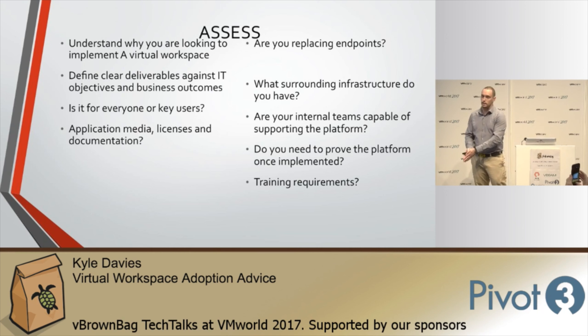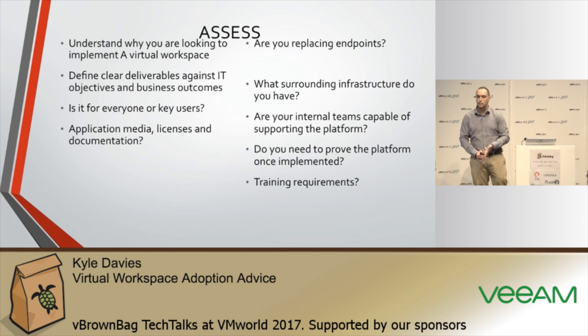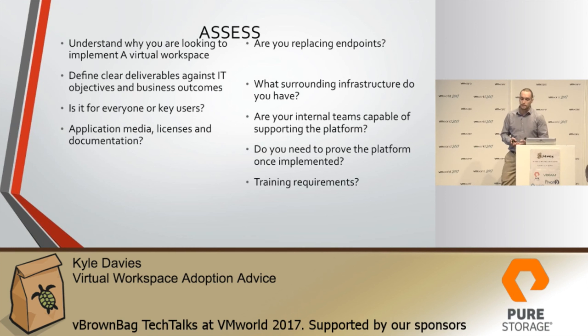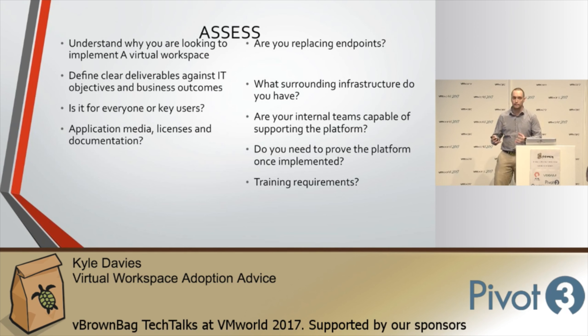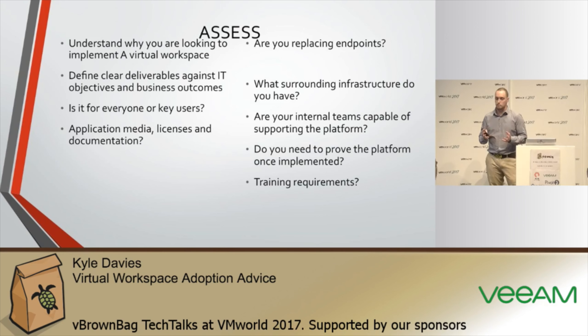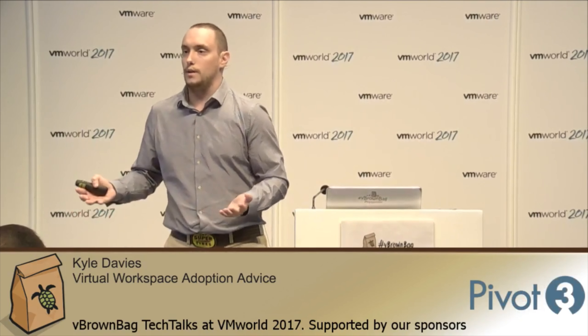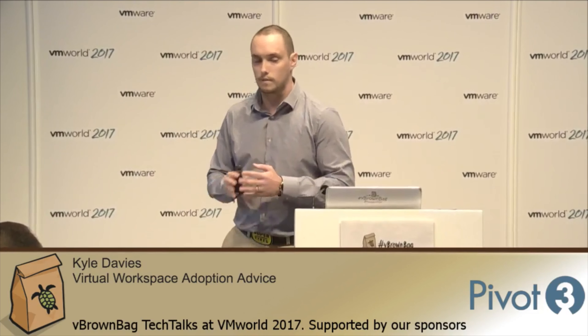Clearly define the deliverables and objectives from a business perspective and from an IT strategy. If you've got a mobility strategy, how does that map to your business strategies? Is it for cost savings, efficiencies, business continuity, working from home? Is it for all users or just key users — more mobile people or those needing to work from different geographies? One key thing is understanding what applications you have, where the installation media is and the licenses, because if you've had software for seven or eight years you may no longer have the installation media.